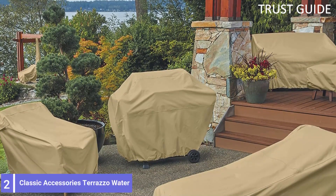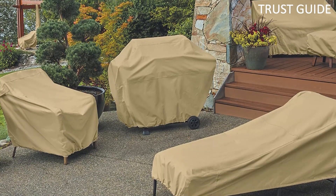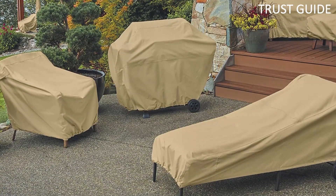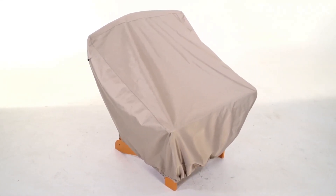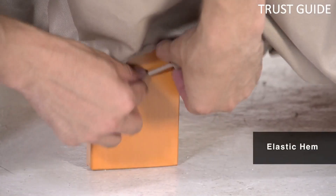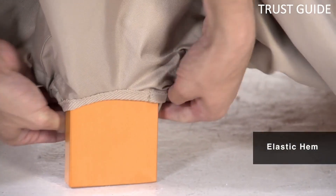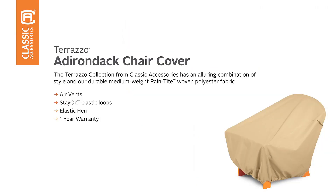Number 2: Classic Accessories Terrazo Water. Classic Accessories Terrazo makes protecting a fire pit affordable with its budget-priced Terrazo Fire Pit Cover. The cover consists of waterproof rain-tight fabric that not only resists water and sun damage but won't crack in cold weather. An elastic hem and loops that fit around the legs hold the cover tight to the fire pit even in windy conditions. However, it does not cover the fire pit's legs.